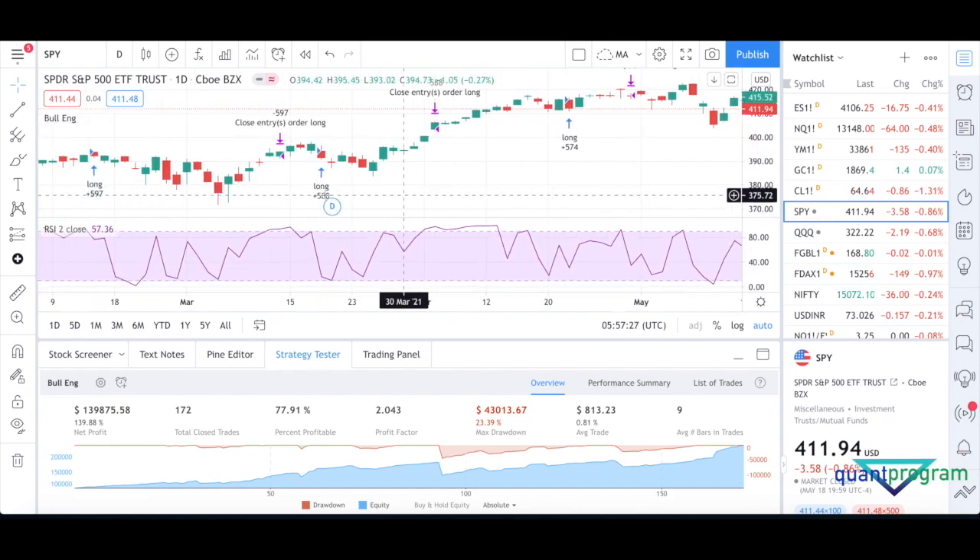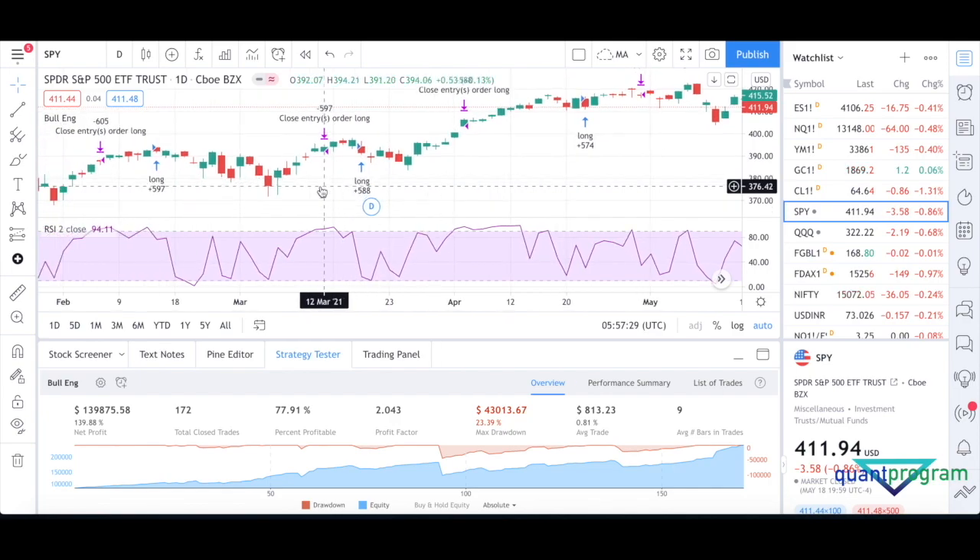Let's take another example on March 18th. On March 17th the green bar completely engulfed the previous bar of March 16th, so we entered a long position there. We closed on April 5th because on April 1st the RSI closed above 90.